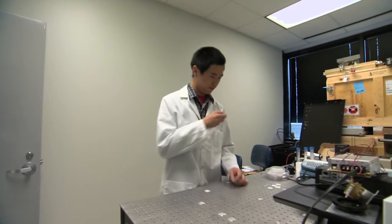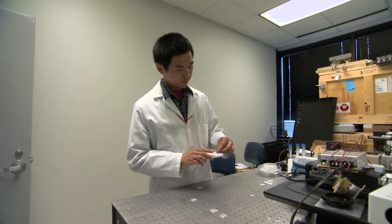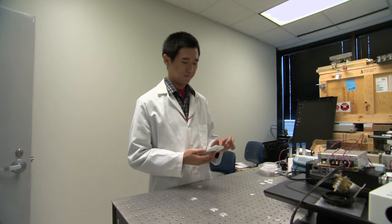Researchers at the University of Houston are turning your smartphone into a microscope. It was just a serendipity kind of discovery — we put it on the cell phone and then it actually works.